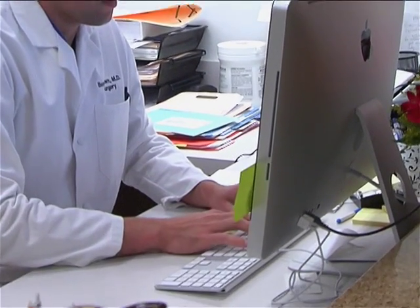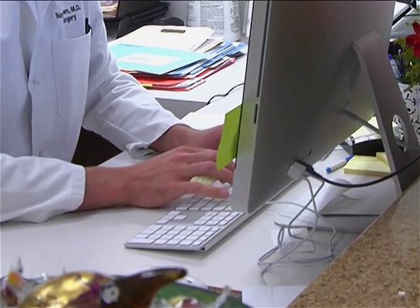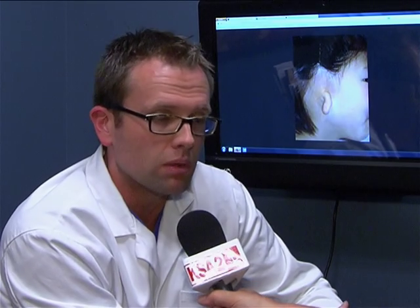Dr. Brown says even this more radical ear reconstruction has a good rate of success. We define success in microtia ear reconstruction as creating an ear that doesn't draw attention to itself. It'll never look perfectly normal, but we do our best to make it not obvious.